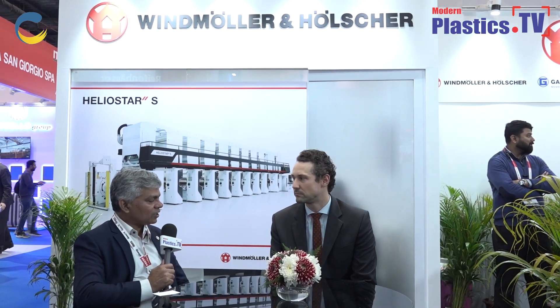Coming to the machine part — just to understand for our viewers, what is the number of machines Windmöller & Hölscher has been operating in India? We have many machines in the Indian market. We have extrusion lines, converting lines and also printing machines in the Indian market. We are about two to three hundred machines right now, always depending on the age of the machine. And right now there is also huge demand for new machinery. We see the Indian market as a very dynamic growth market for us.